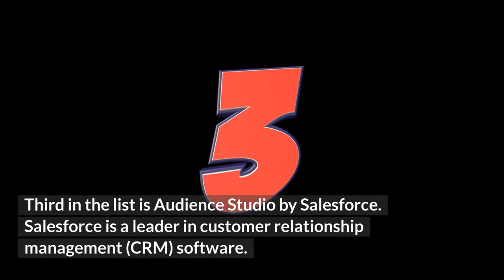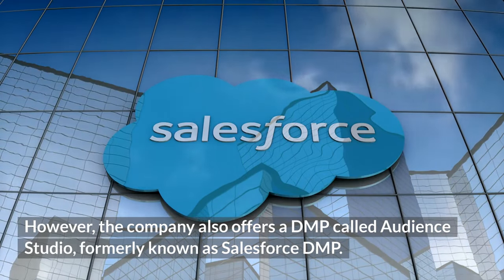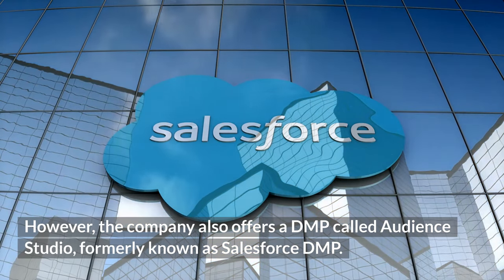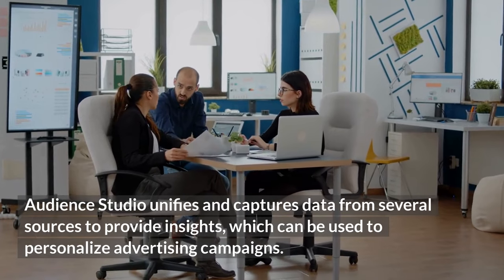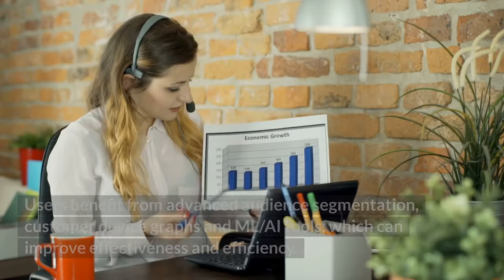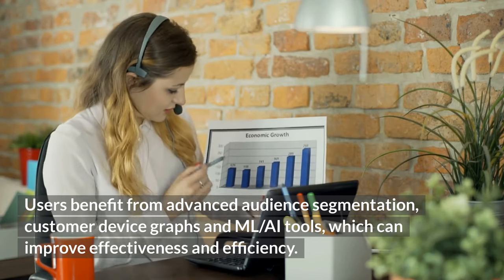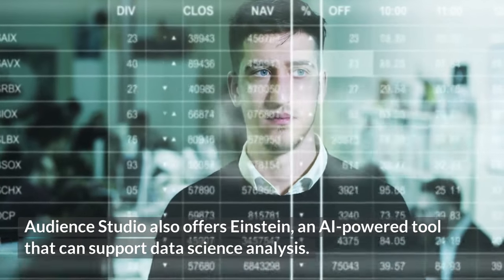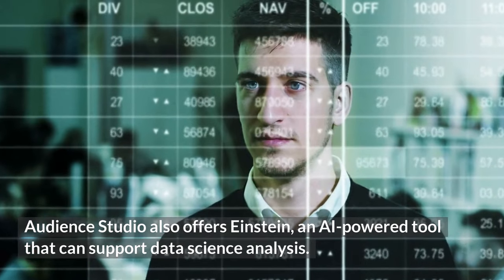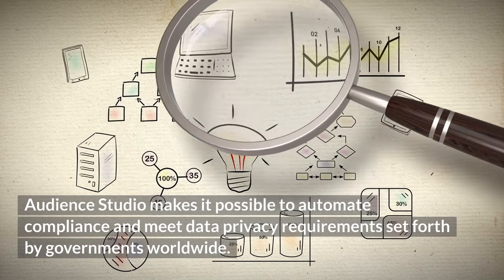Third on the list is Audience Studio by Salesforce. Salesforce is a leader in customer relationship management, CRM, software, and also offers a DMP called Audience Studio, formerly known as Salesforce DMP. Audience Studio unifies and captures data from several sources to provide insights, which can be used to personalize advertising campaigns. Users benefit from advanced audience segmentation, customer device graphs, and AI tools. Audience Studio also offers Einstein, an AI-powered tool supporting data science analysis, and automates compliance with data privacy requirements worldwide.